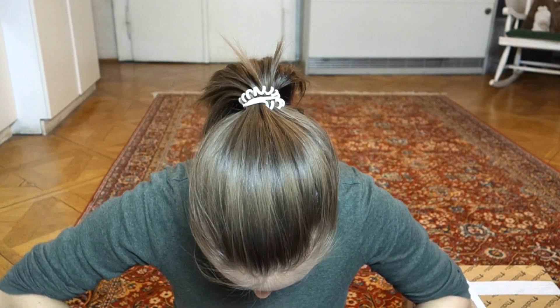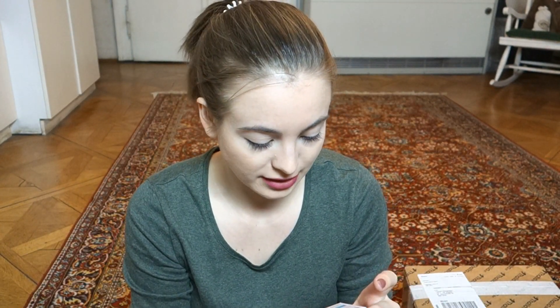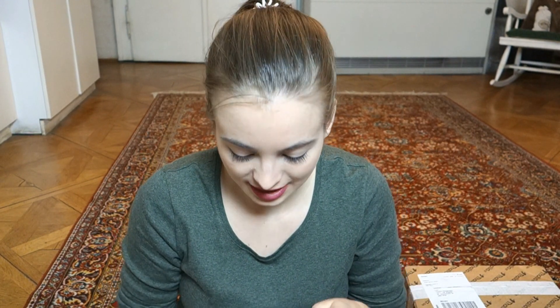The first thing I got is a micellar water because I haven't tried these before and everyone tells me they're really great. This is the Garnier Skin Active all-in-one, for makeup removing and cleaning your skin. Then I got the Diardamine Essentials Makeup Remover which removes waterproof makeup. And the last skincare thing is the BB More Multi-Functioning Cream Gel. I got this one because it was on sale and it was the last one, and I need a moisturizer.